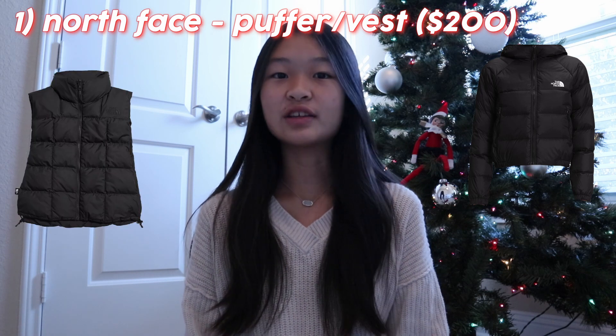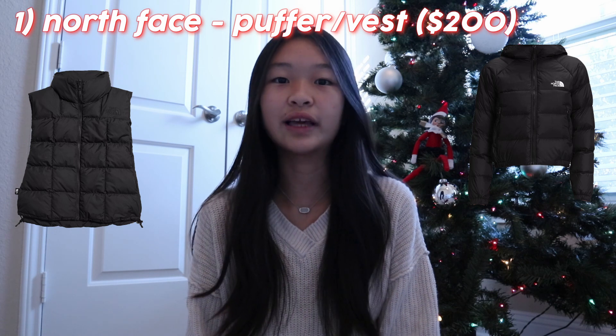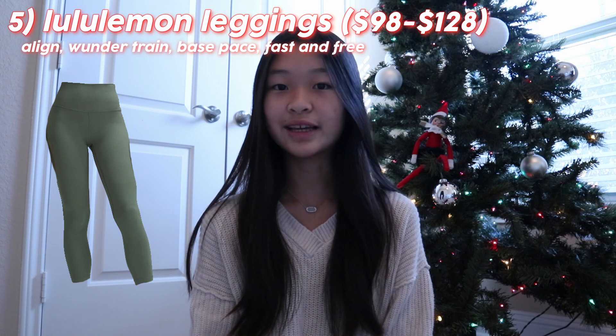First, I'll be starting off with clothing. The first item you can ask for is a North Face puffer jacket or vest. I've heard these were pretty good, so I would recommend getting them if you live in a cold area or plan on going skiing or anything. Next is basic long sleeves from Hollister, Cotton On, or Aeropostale — really good to go with puffer vests. Moving on, you have basic short sleeves, which you can also get from Hollister, Cotton On, and Aeropostale. After that, we have flare leggings that you can get from Aerie or Lululemon.